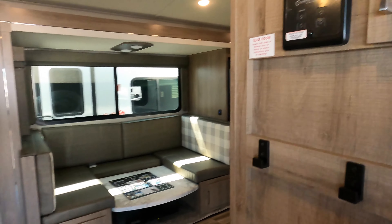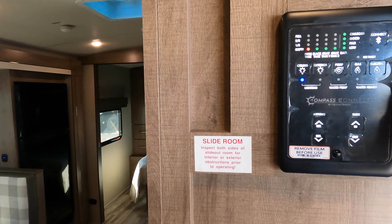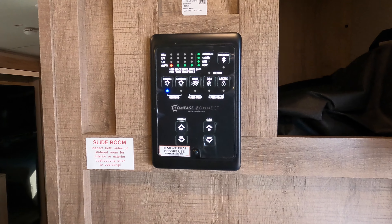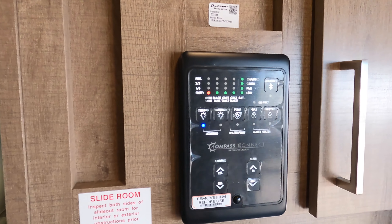As you walk in, directly to your right is your control panel, which has your awning button, slide-out button, water pump, interior and exterior master lights, and your water tank level read.